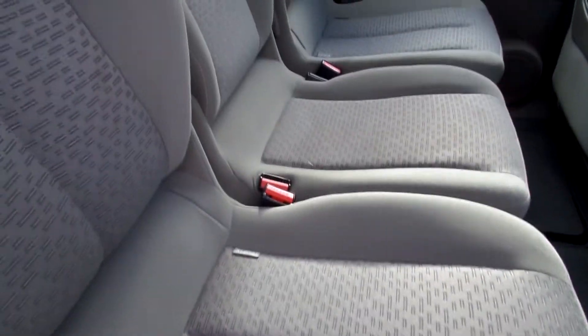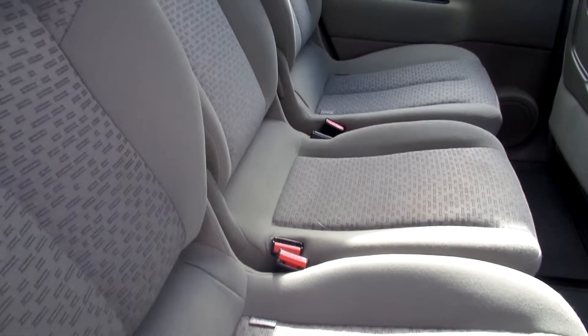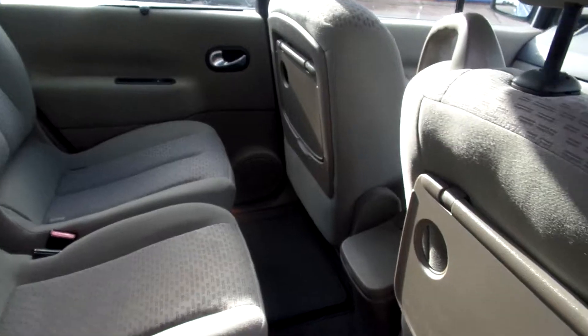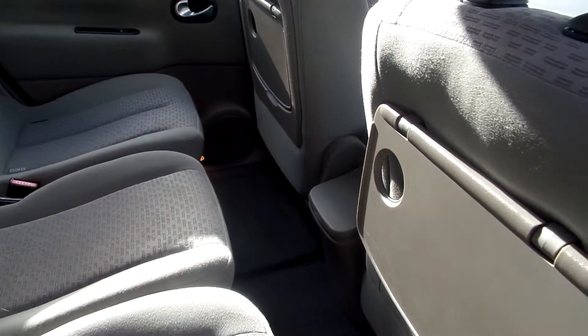In the back we've got beige cloth — beige cloth seats in the back. Nice condition, just a couple of small marks in the centre of the seat, but overall very, very good.